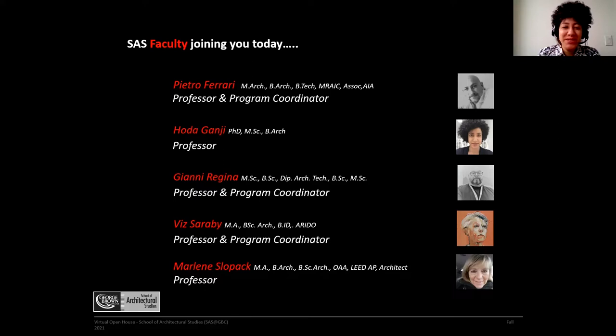Hello everyone, this is Hoda. I teach at all three programs, especially second year and third year of the Architectural Design Technology, Interior Design Technology, and on the second year of the Architectural Technician program.